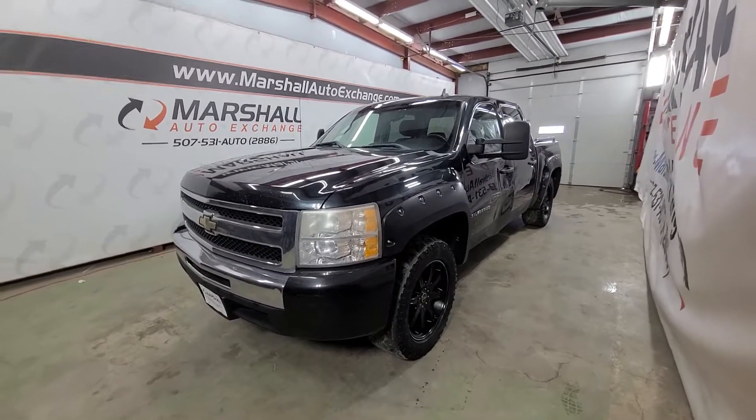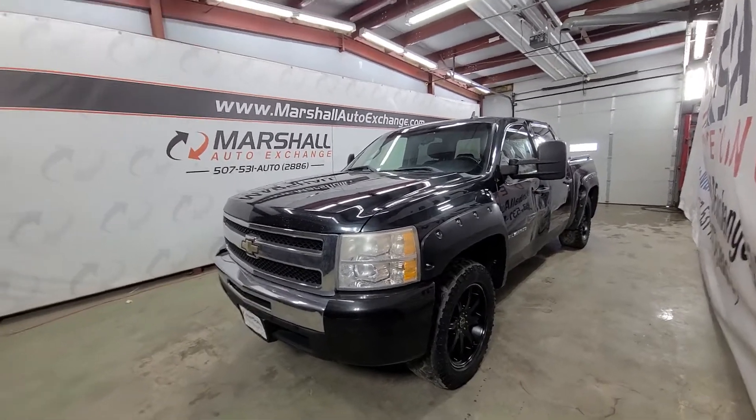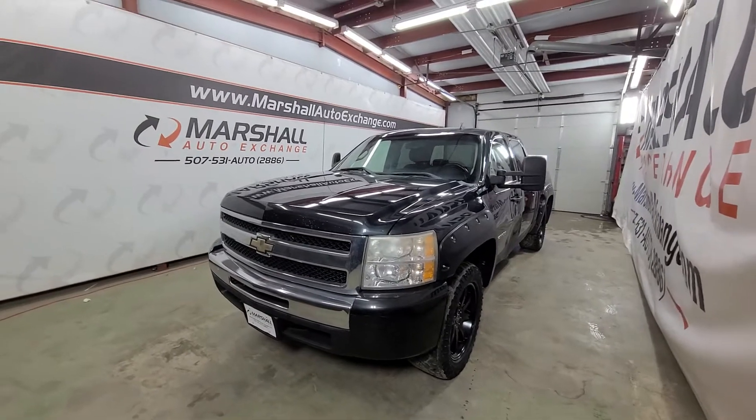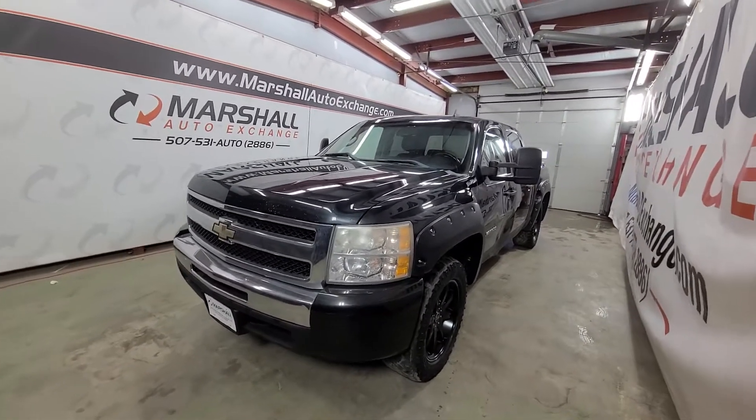Hey everybody, Josh here with you from the Marshall Auto Exchange. Going to show you a quick video on our 2009 Chevrolet Silverado LT. This unit is a wholesale unit — it is sold as is, there is no guarantee or warranty on the vehicle because it is a wholesale unit. We are selling it at wholesale pricing.